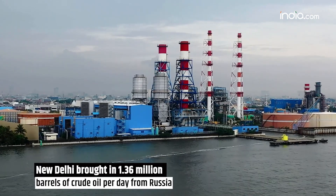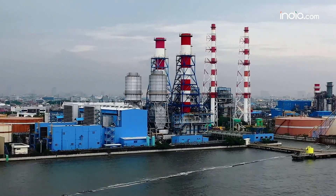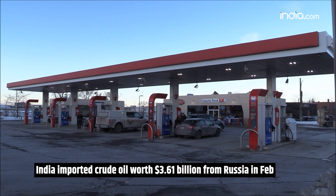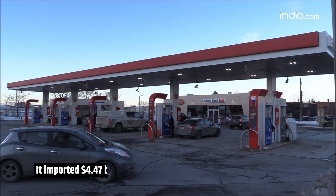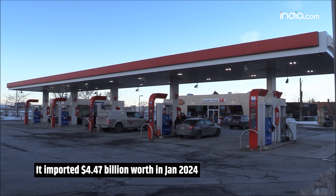New Delhi brought in 1.36 million barrels of crude oil per day from Russia in March 2024, up from 1.27 million barrels per day in February. In February 2024, India imported crude oil worth 3.61 billion dollars from Russia, and in January 2024, it imported 4.47 billion dollars worth. In comparison, imports from Saudi Arabia in February amounted to 2.6 billion dollars, according to data from the Ministry of Commerce and Industry.